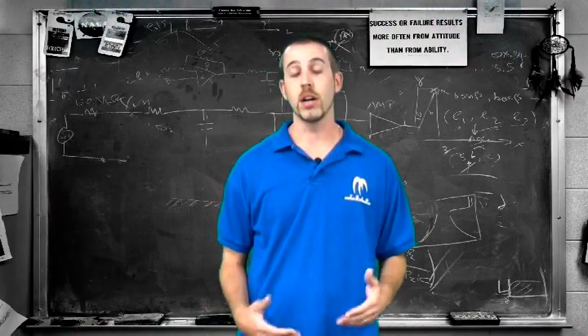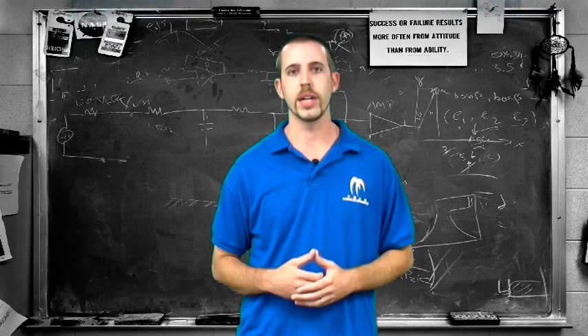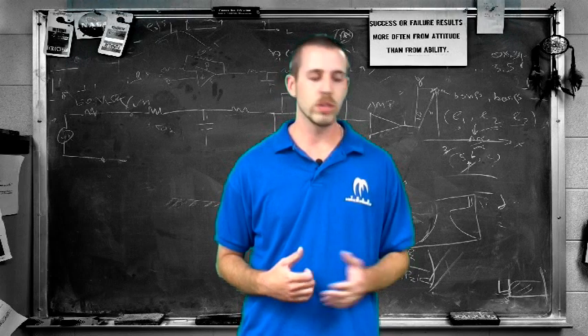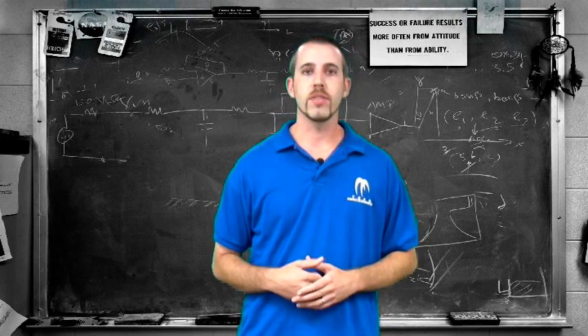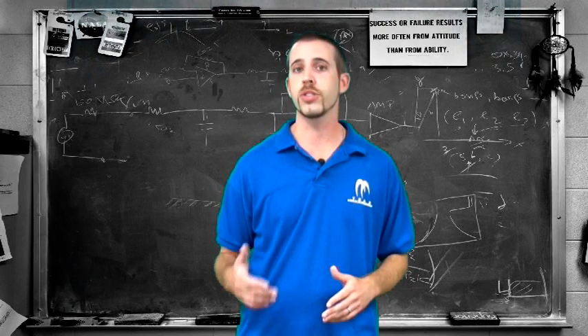I hope you get a better understanding of the importance of an alternator in your audio system when you're looking to upgrade and put in bigger amplifiers or multiple amplifiers. So head on over to our friends at 4xspower.com and check out their alternator selection. If you have any questions, you can always hit them up.